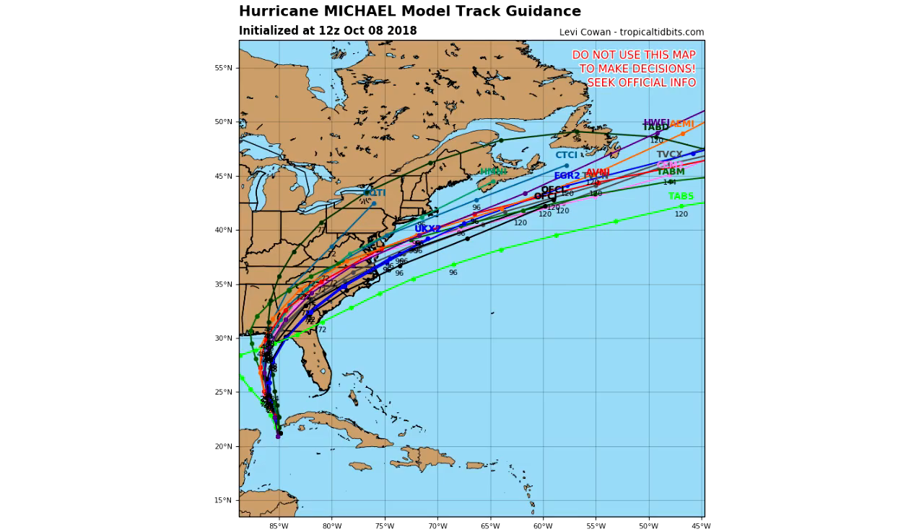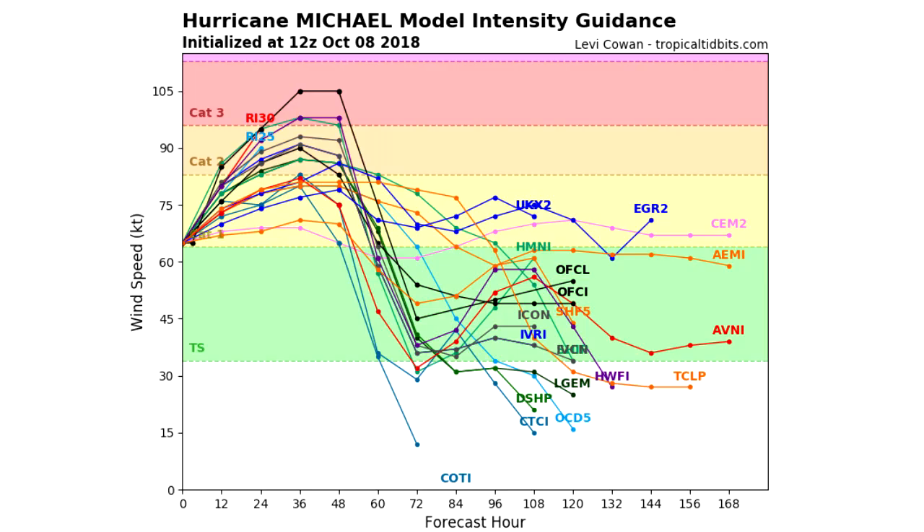Looking at the current model guidance on the track, they like to put it right around the southeast Virginia to southern Virginia area — that's at least what the mean average would be. Some of them like to pull it north, but not as many.